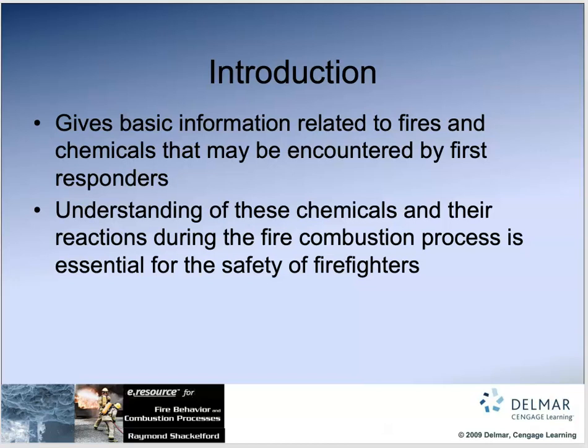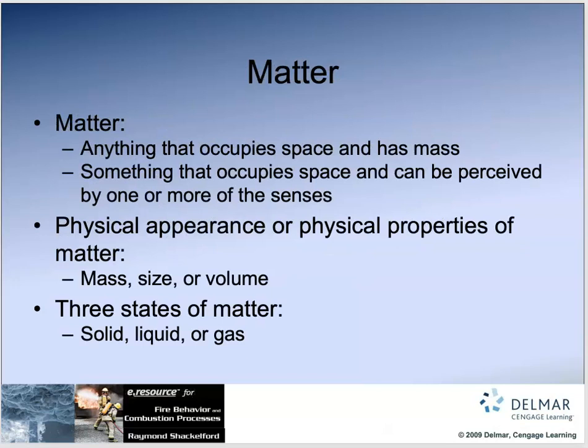We need to have some understanding of fire so we can recognize those situations that are not your everyday house fire, commercial fire, or wildland fire. Just like a wildland firefighter needs to recognize when fire behavior is going to increase rapidly and they are in danger, we need to be able to recognize fires that are involving chemicals. The more we know, the better. So it all starts with matter.